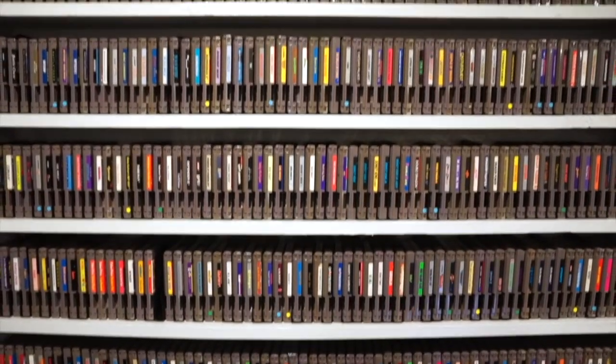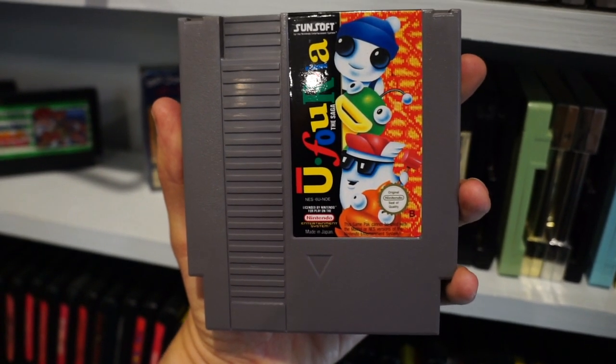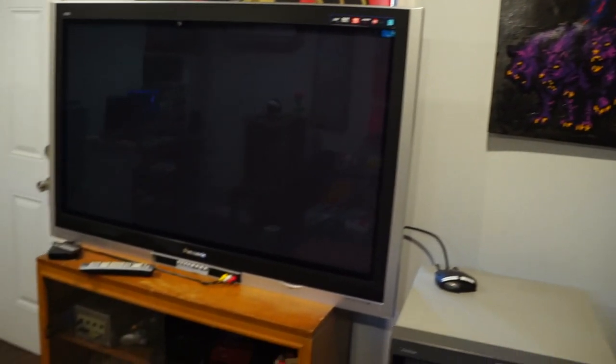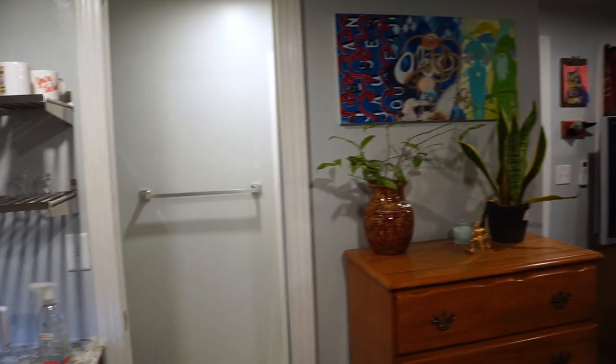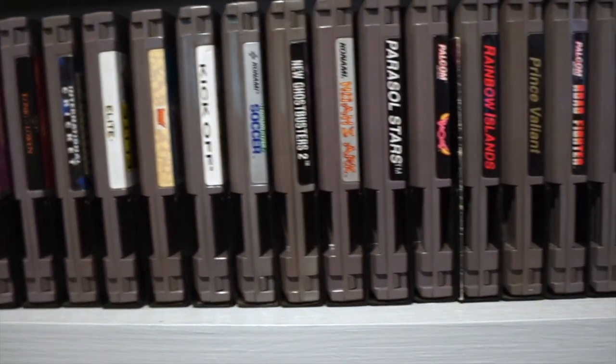A few months ago I made a video showcasing some of my NES collection, which is the main system I collect for. I have a bunch more video game related stuff in here, so I thought I'd also share a quick video about my studio slash gameroom slash rarely used guest suite. If you haven't seen that NES video, I'll link to it in the description.